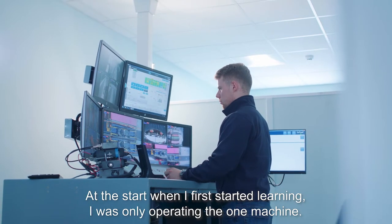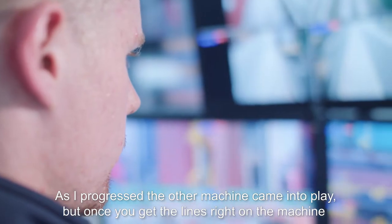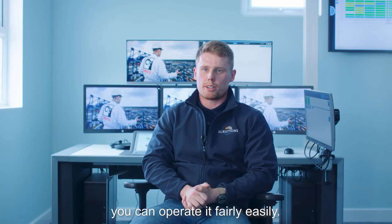At the start when I first started learning, it was only really operating one machine at a time. As I progressed the other machine came into play, but once you get the lines right in the machine you can operate it fairly easily.